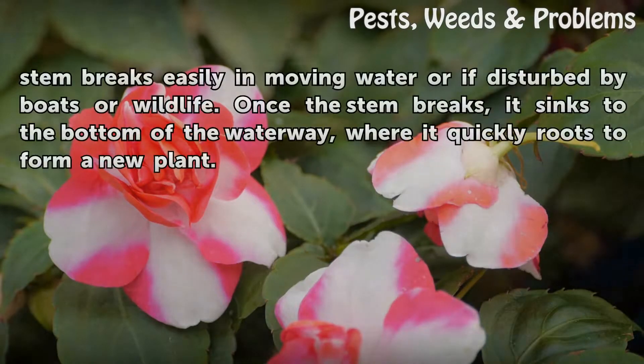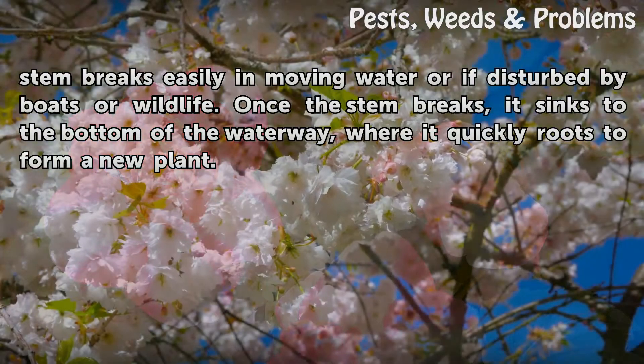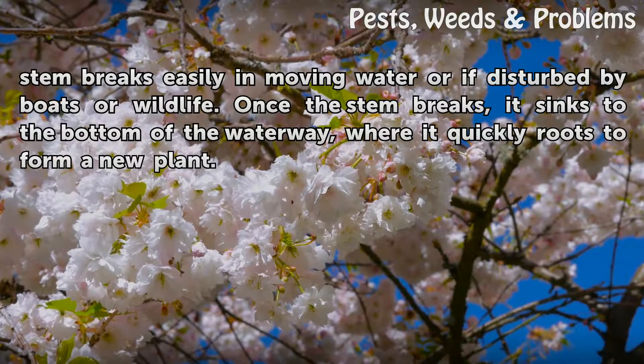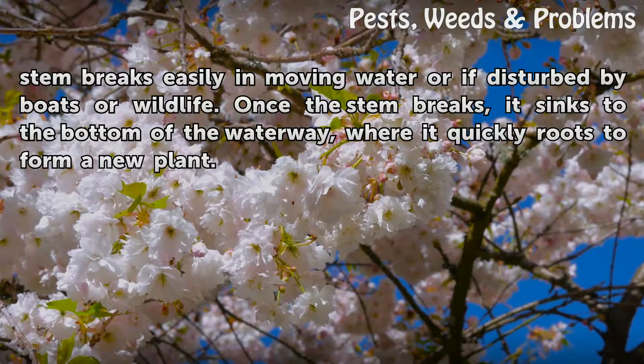The Hydrilla stem breaks easily in moving water or if disturbed by boats or wildlife. Once the stem breaks, it sinks to the bottom of the waterway, where it quickly roots to form a new plant.